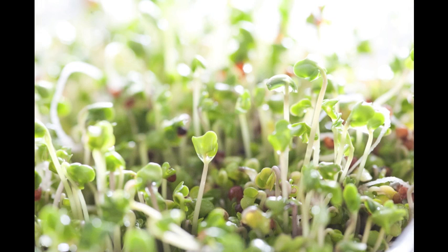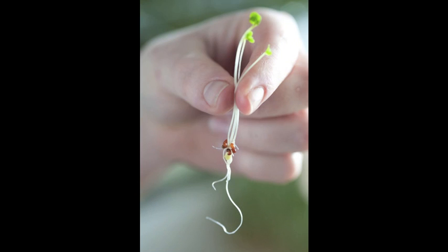Alfalfa sprouts in particular grow really quickly. They're also very good for you. They're used the same way — they're very much like lettuce.